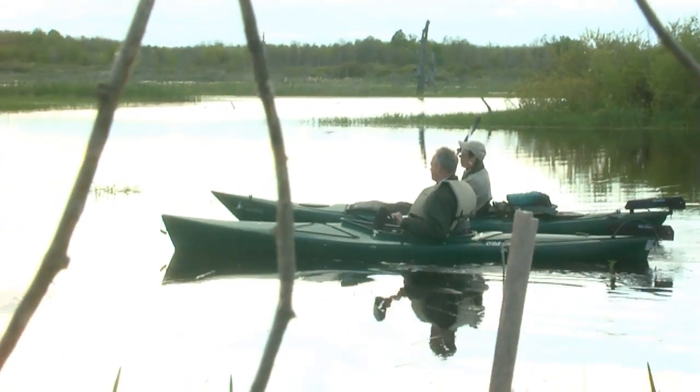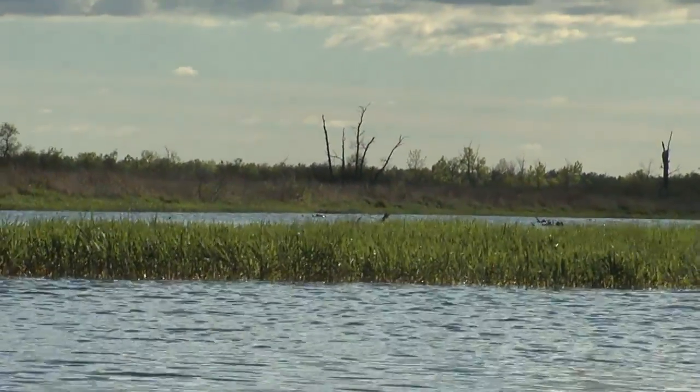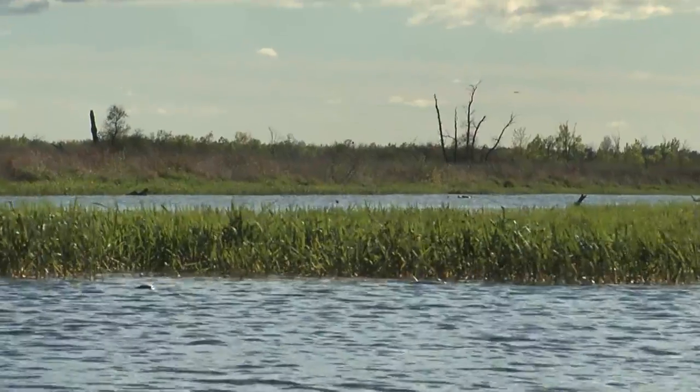It holds a lot of tag alder, and you can find sandhill cranes up in that area. A lot of the wading birds end up in there — American bitterns, least bitterns. I hope we hear some tonight. It would be great.